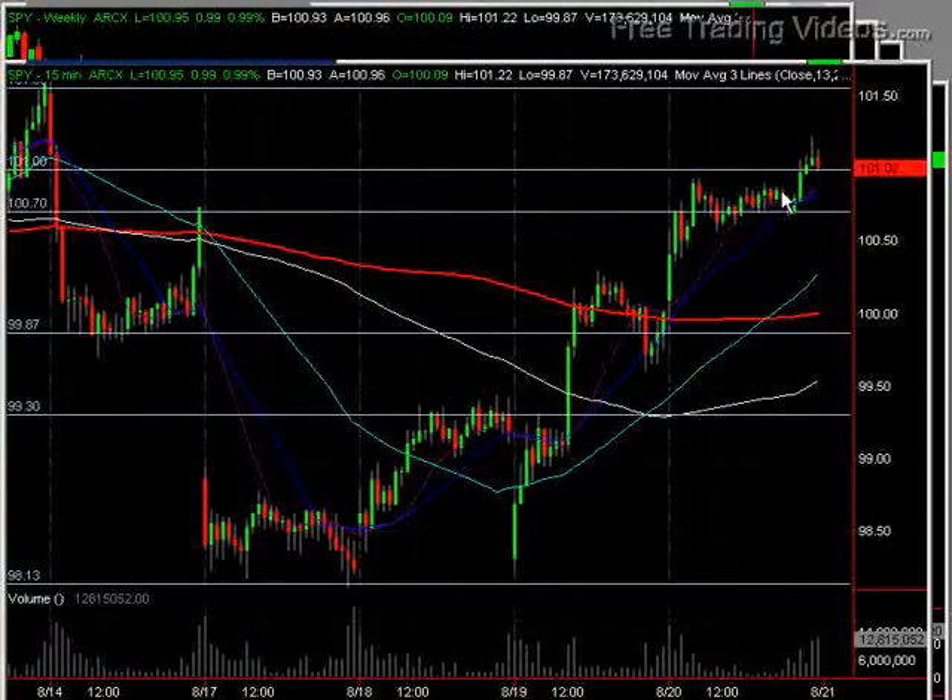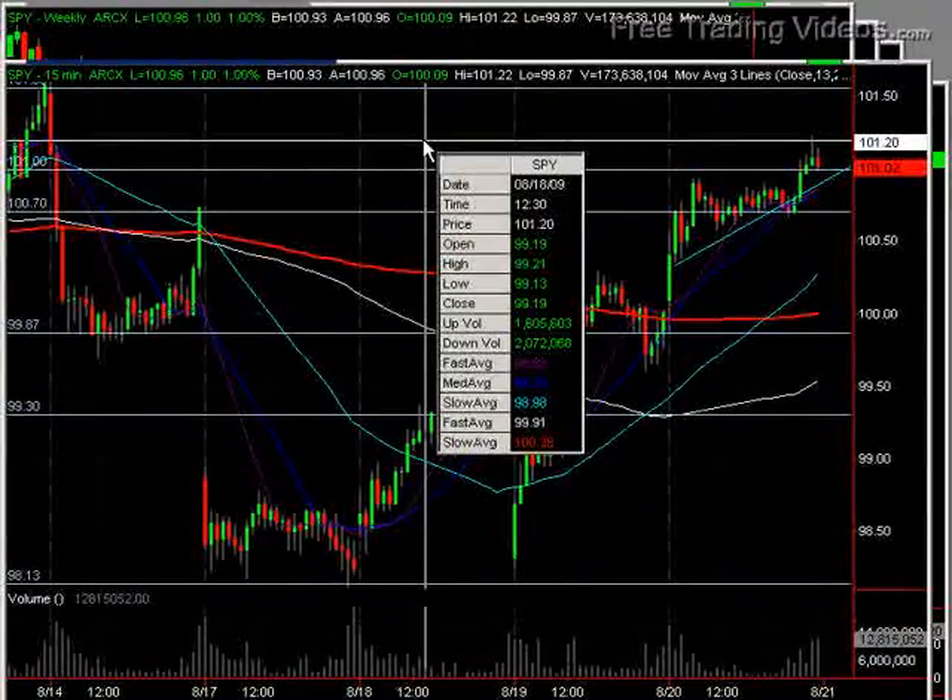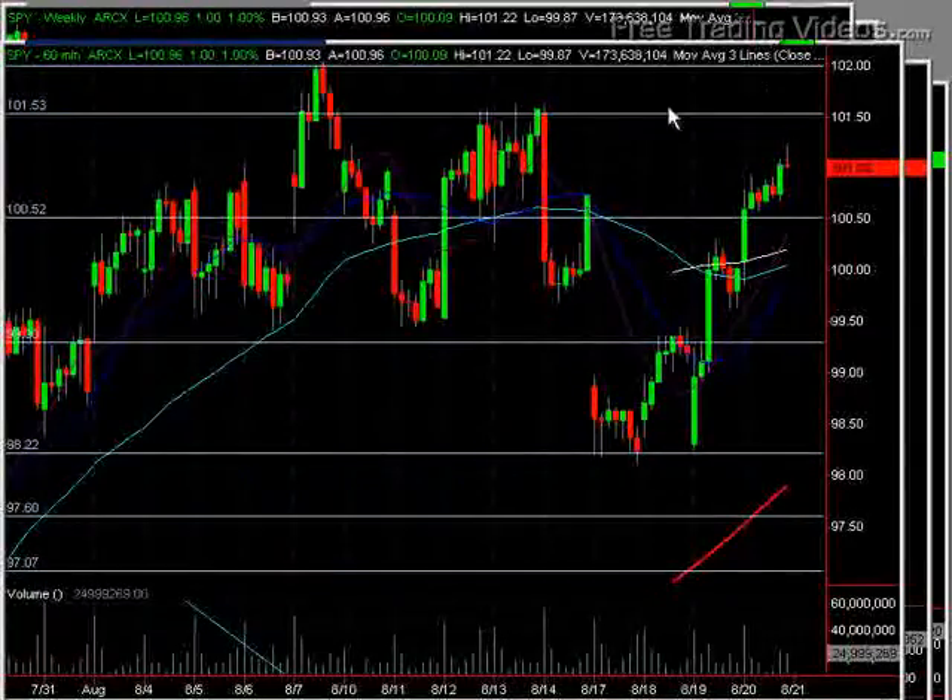This is a really larger symmetrical triangle if you look at it in some ways. And we saw that break out of that area. And now we have, to my eye, not quite tested the next 101.50 area. But we have run up into the 101.20 area. So that's not too bad.